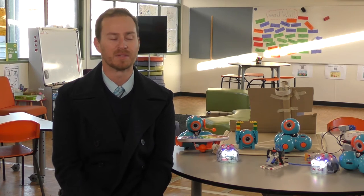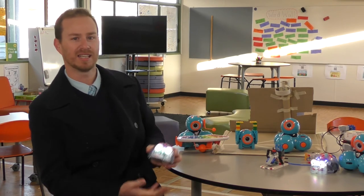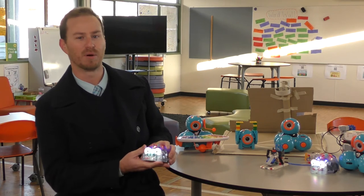We've been introducing coding concepts to all our year levels from prep to year four, with the introduction of blue bots — small programmable robots like these.